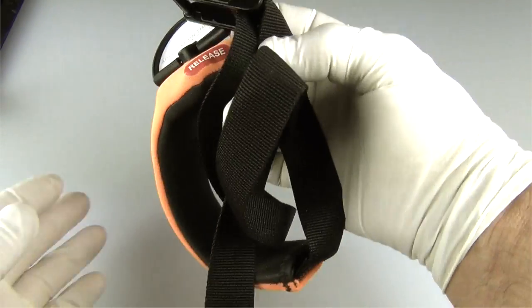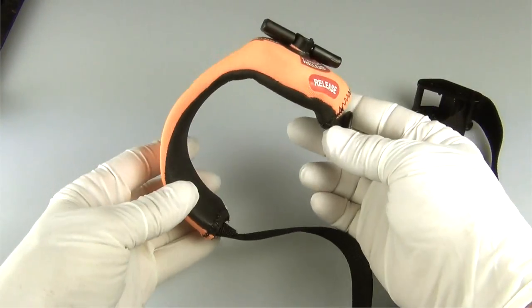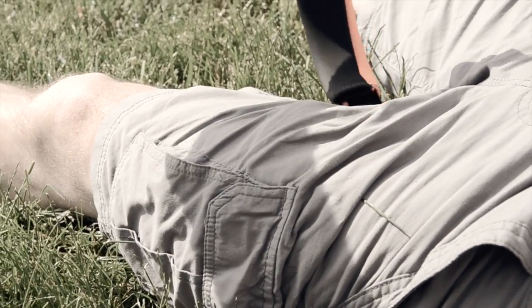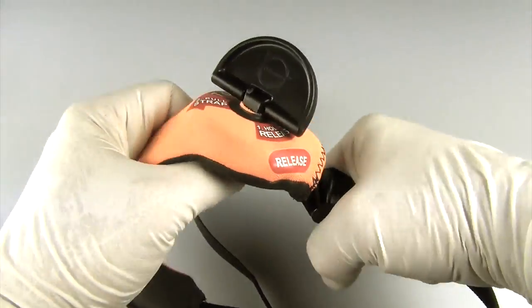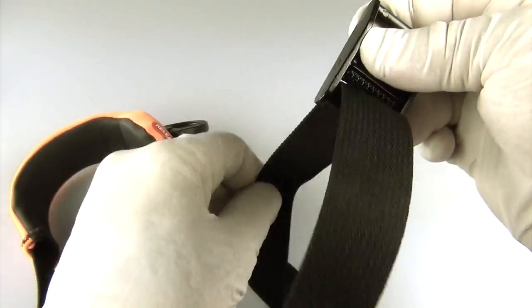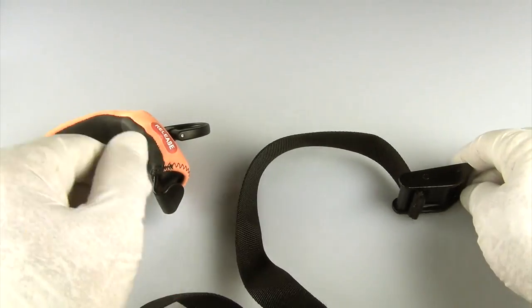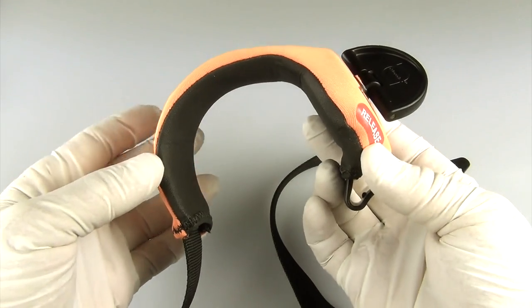The Mat Responder comes out of the package in the ready configuration — that is, the Mechanical Advantage tightening system is unwound and ready for application. However, if you need to remove the Mat Responder from your patient and reapply it, the Mat Responder must be in the ready-to-apply configuration. First, make sure the adjustment buckle is detached from the C-cuff hook. Now move the adjustment buckle to the far end of the adjustment webbing, and set the buckle down for a moment. Using two hands, pick up the entire chassis, or C-cuff.